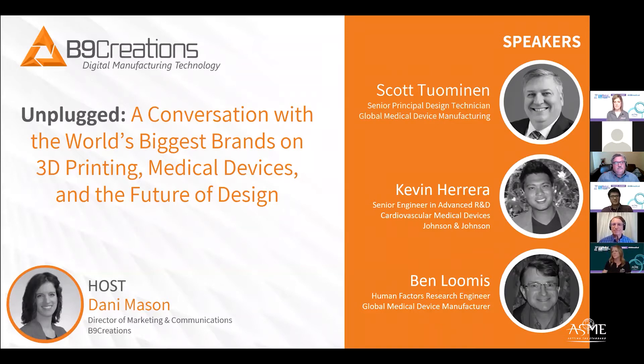We're going to have Scott speak to us — he's a senior principal design technician at a large global medical device manufacturer. Kevin is coming to us from Johnson & Johnson as a senior engineer in advanced R&D specializing in cardiovascular medical devices, and Ben is a human factors research engineer also at a powerhouse medical device manufacturer.